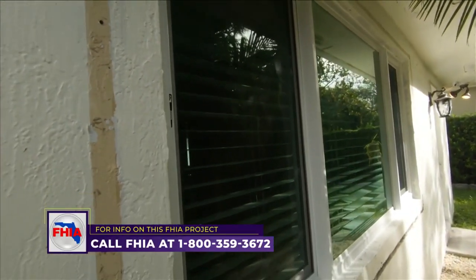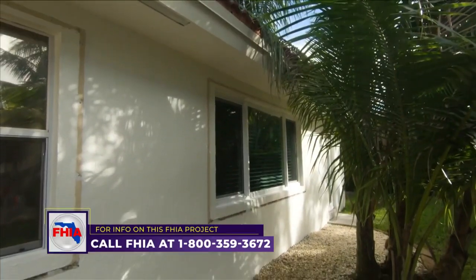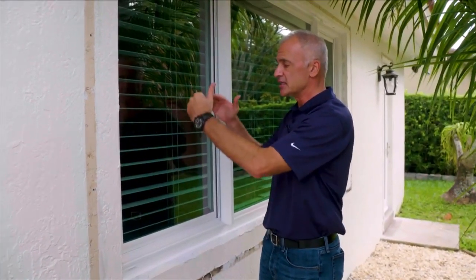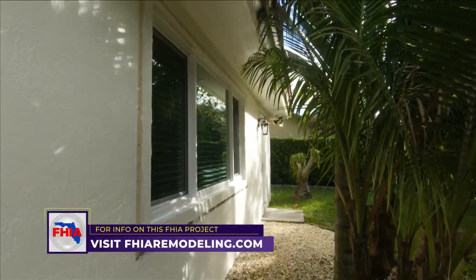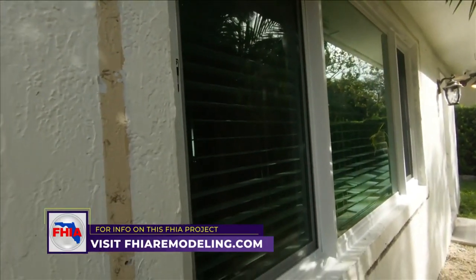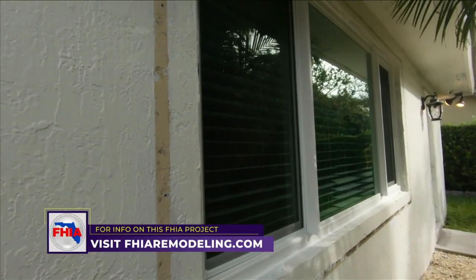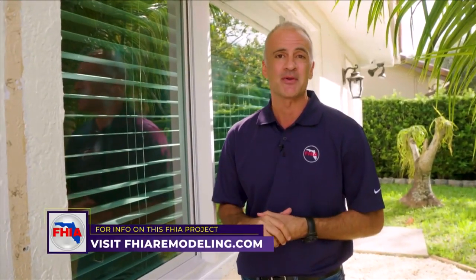Now that the installation is completed, the homeowner is really excited about how it turned out cosmetically — they love the new look of the home. We were also able to address a real concern: in case of a fire, the family needs to be able to get out safely. The previous windows didn't give much clearance, but with this window, the sides slide all the way open, giving full clearance for an emergency exit. We accomplished everything: updated the look cosmetically, provided better hurricane protection, and made the home more comfortable while saving money on utility bills.